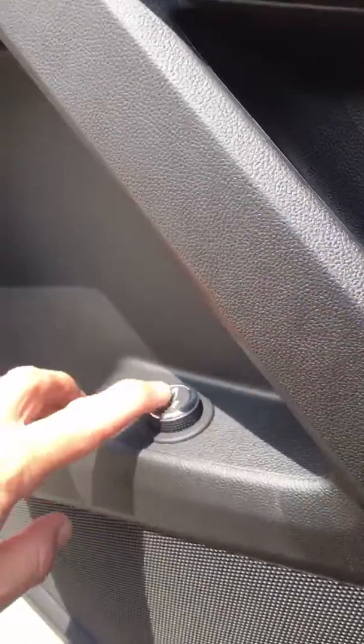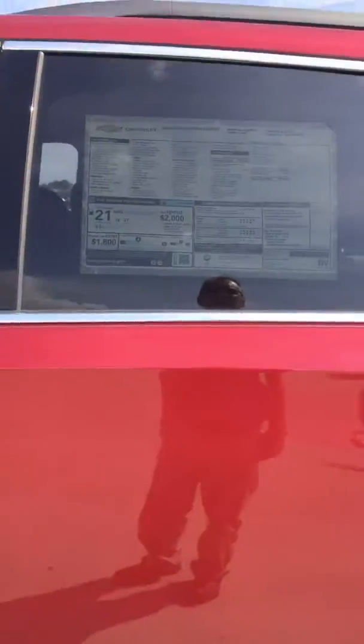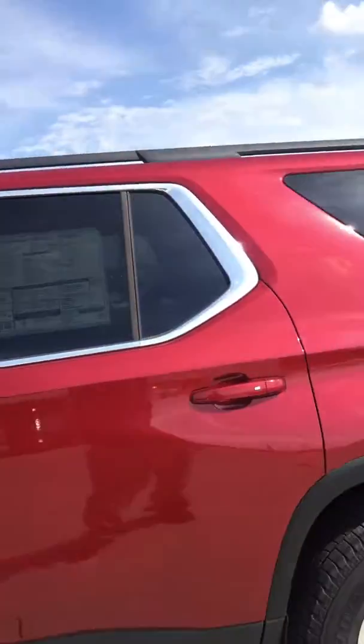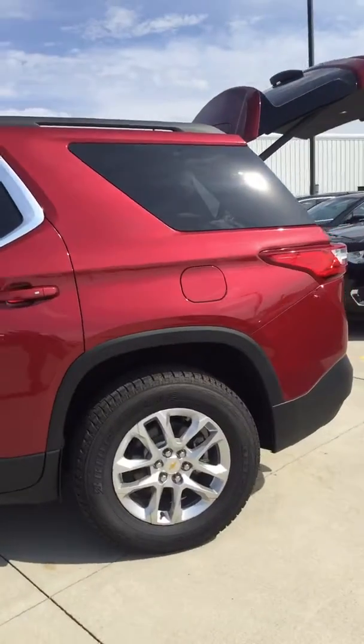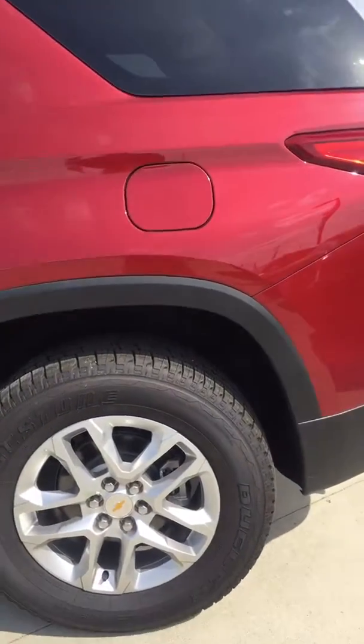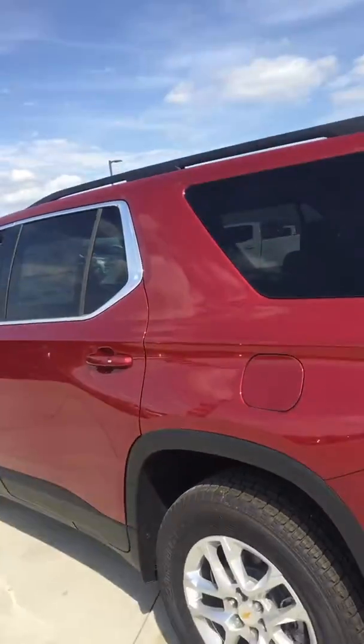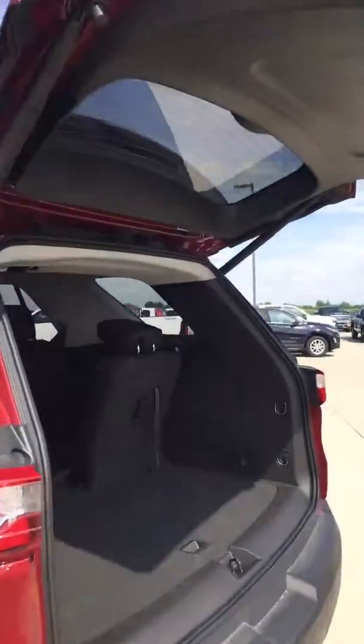Let's go take a look at the exterior. Power rear hatch — real nice. This is the Cajun Red Tint Coat. Got the aluminum wheels, 18-inch, with a little bit of chrome dressing on it — makes it really stand out.